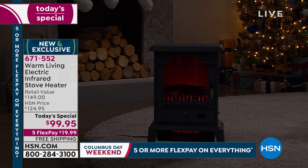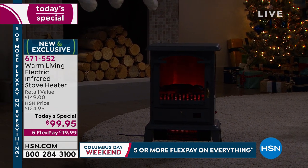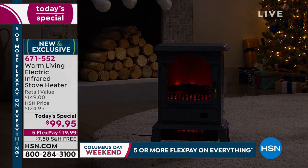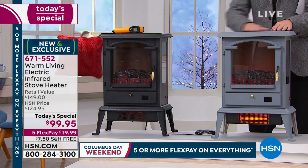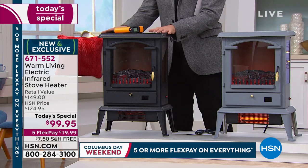We have sold, I believe, 17,000. 671-552 is your item number. We have these two fabulous colors left: the very restorationy gray, and of course our best-selling black.